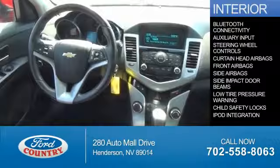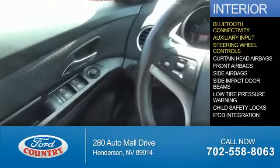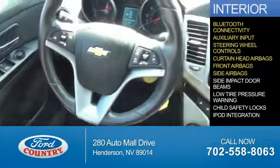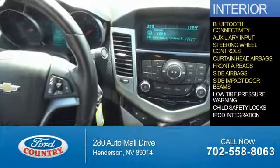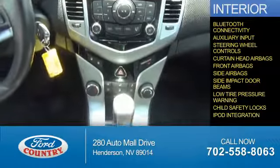Inside you'll find Bluetooth connectivity, an auxiliary input, steering wheel controls, curtain head airbags, front airbags, side airbags, side impact door beams, low tire pressure warning, child safety locks, and iPod integration.